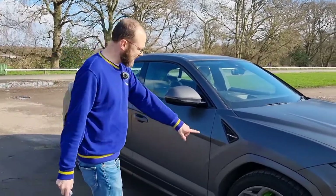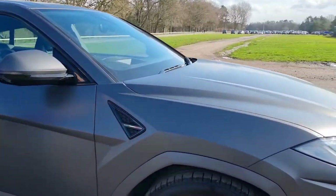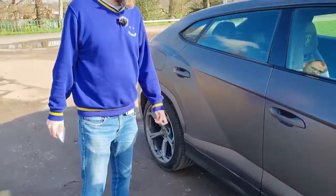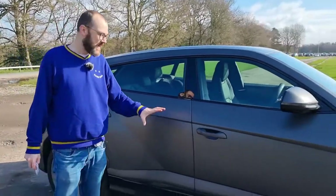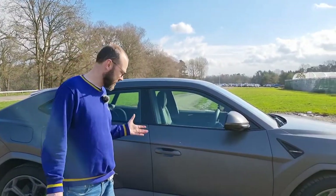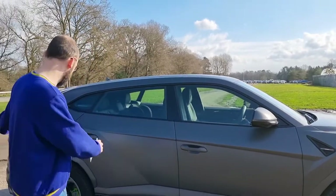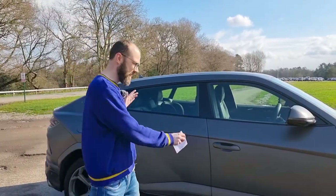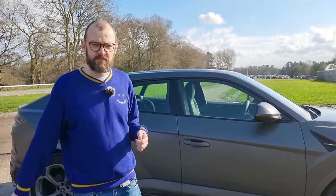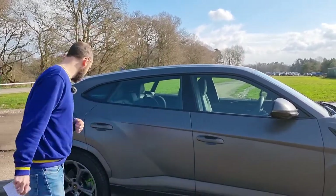You get the tricolour Italia flag on the side there, just in case you weren't sure where Lamborghini was coming from. I must apologise about the dirt on the side of the car — I picked it up on Thursday, it's now Sunday, it was clean when I got it. One downside of this Grigio Keres matte paint is it does attract a bit of dirt, but if you can afford £230,000 for the car you can afford regular trips to the cleaners.